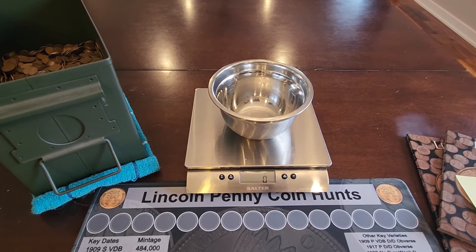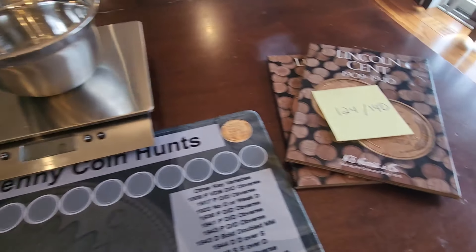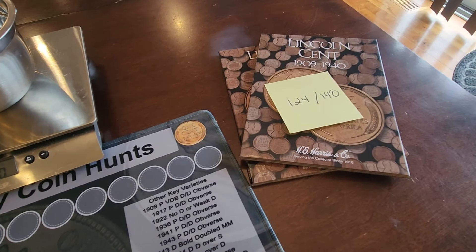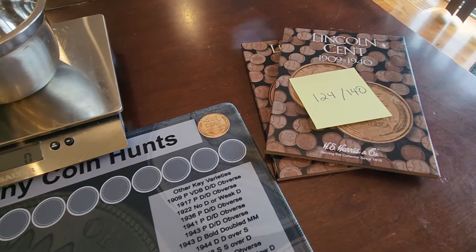Well everybody, here we are again, another episode of DSCC's 15,000 Wheat Penny Challenge. Here's where we're at: we are up to 124 out of 140 slots filled in the books.